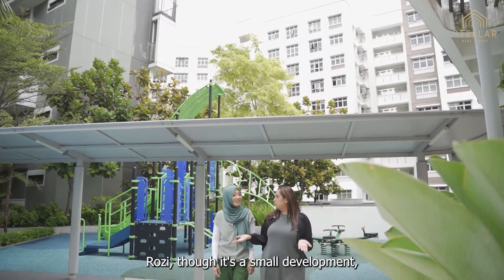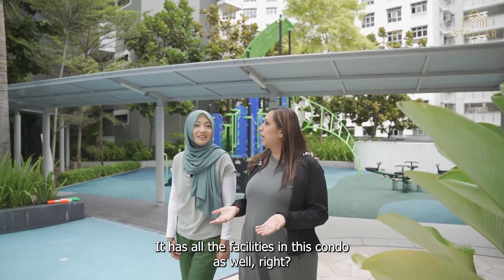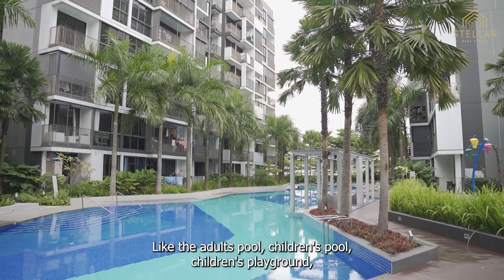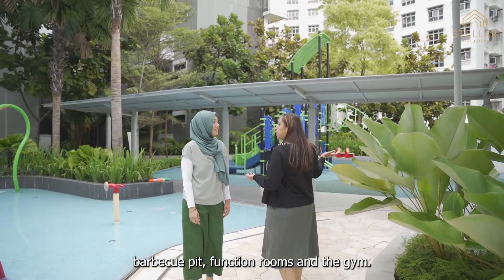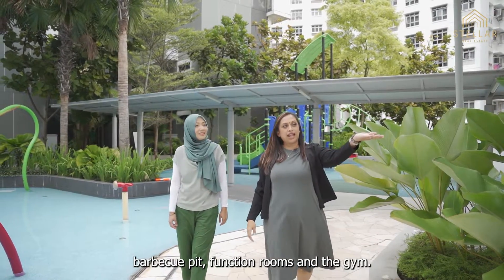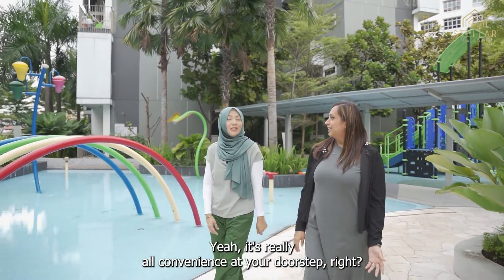Rosie, though it's a small development, it has all the facilities in this condo as well, right? Like the adult's pool, children's pool, children's playground, barbecue pit, function rooms and the gym. Yeah, it's really all convenience at your doorstep, right? That's right.